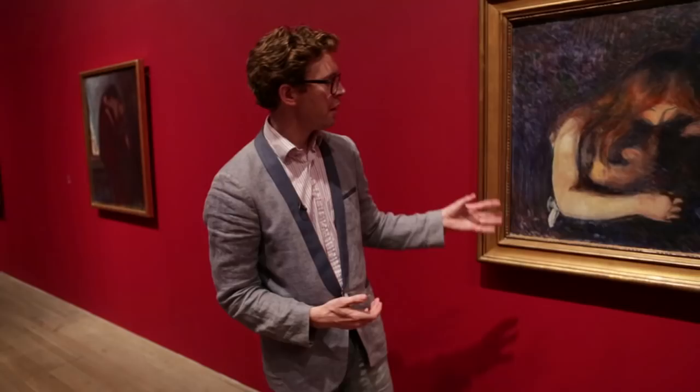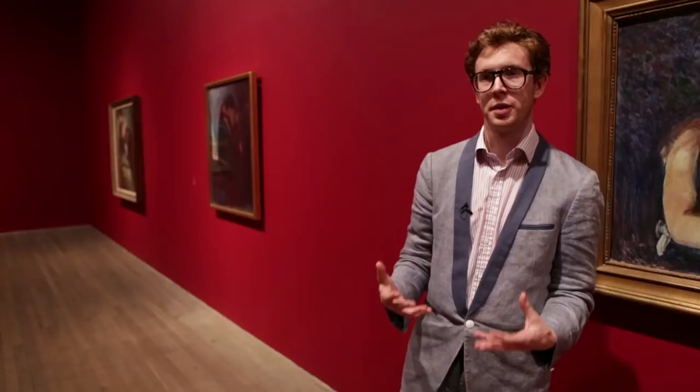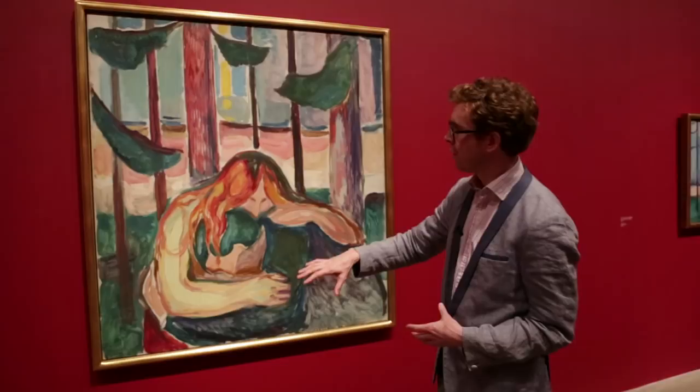Now if we compare this painting to the one across, you see how much Munch transforms his paintings as he works on them over a number of years. With this version, which he painted almost three decades later, you have the same couple embracing, but now rather than being set in this very dark claustrophobic interior, he's put it in this rather bucolic outdoor scene with daylight flooding in and much more color seeping into the painting.